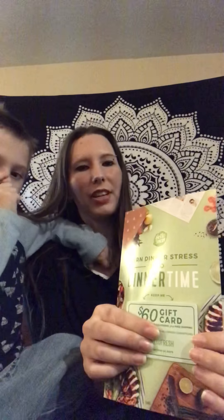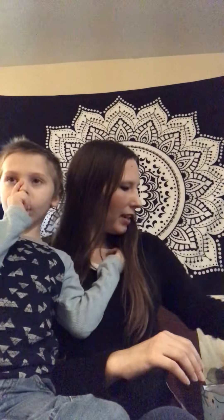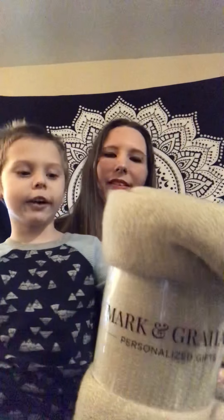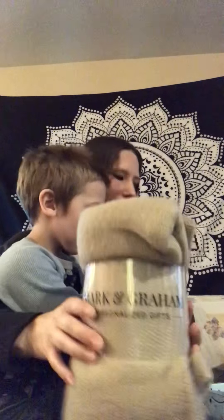I got a $60 HelloFresh gift card, a FabFitFun surprise, and here is the actual content of it. I have a Mark and Graham personalized gifts blanket throw and it's super soft — great for staying warm in the winter.